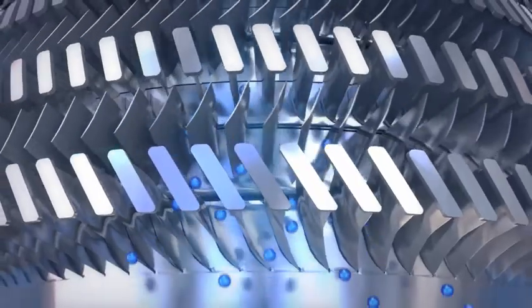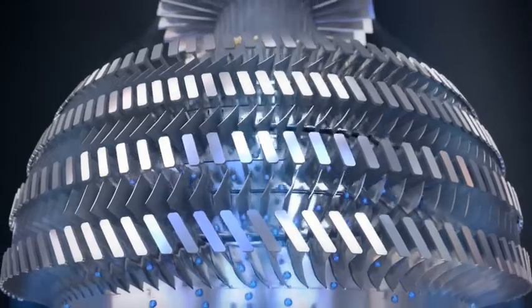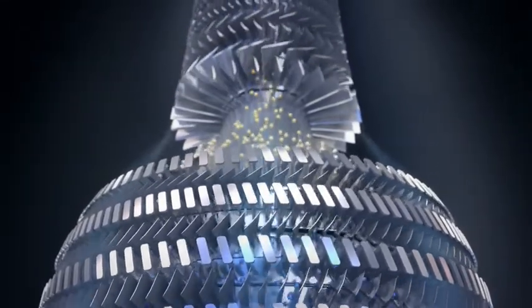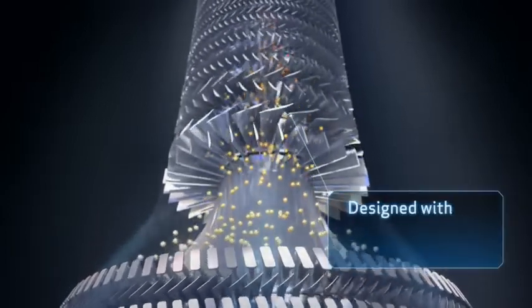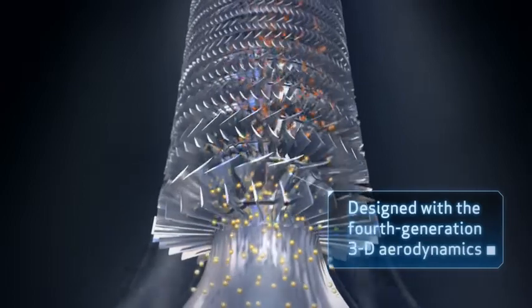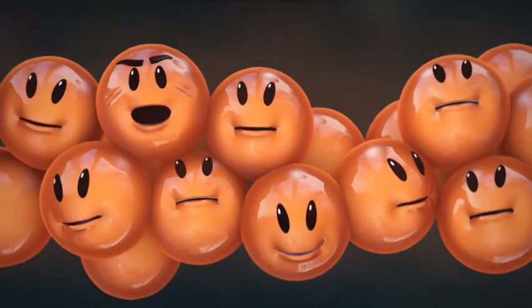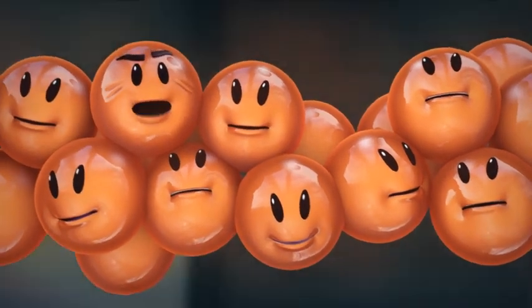Here come the compressors — get ready, things are going to heat up. Feel that? It's the low pressure compressors squeezing us. Now the high pressure compressors — you're going to feel the difference. Ultra-efficient compressors deliver optimum air pressure and temperature conditions for combustion. It's rising up now. Let's get toasted. Gentlemen, meet your kerosene counterparts. These guys are going to light up your day.